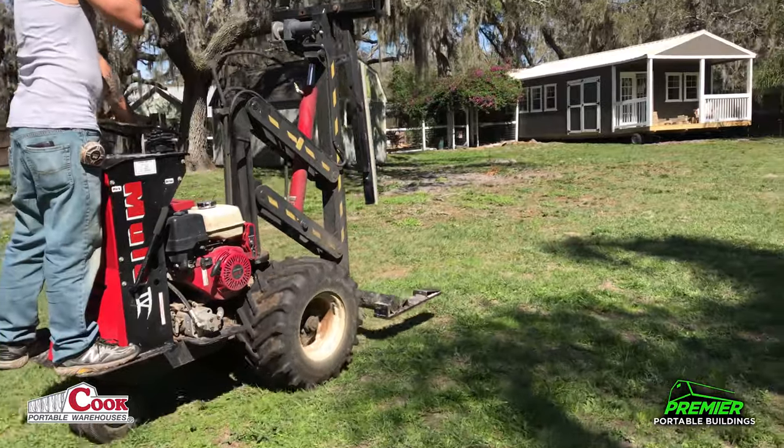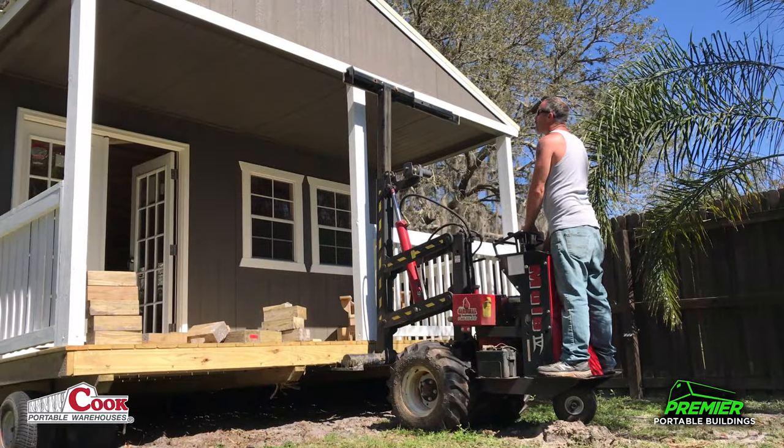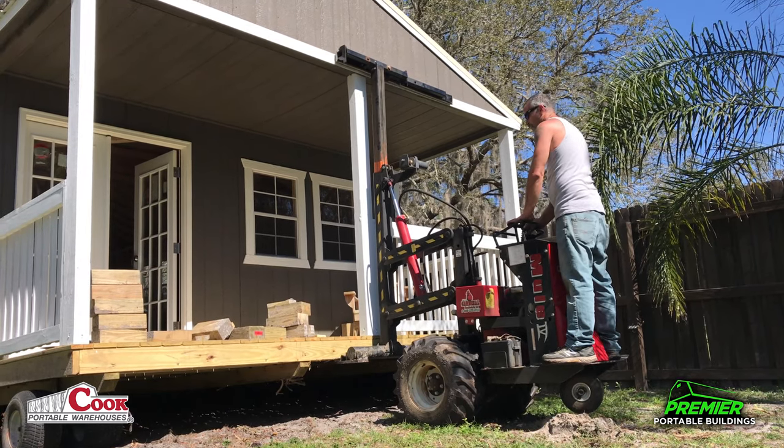Here I am following him in through the yard after he had made a couple of adjustments. He would go to the back of it, move it a little bit, go to the front of it, move it a little bit, and kind of wiggle it in there. Here he is getting it into its final position.